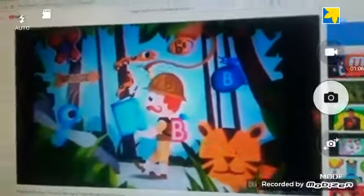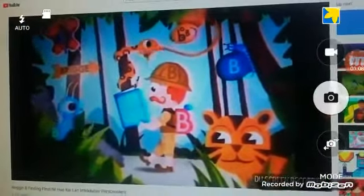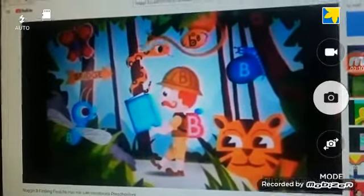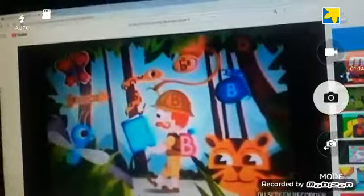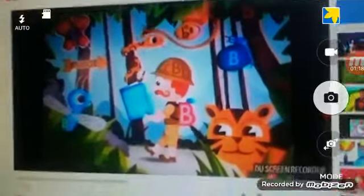Hello again, my observant amigos. Moose here. We're on the hunt for the letter B. We've already discovered a few, but there are still more bees that are bound to be found. Do you see any more bees?